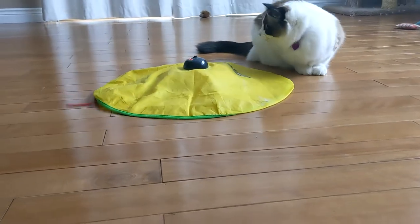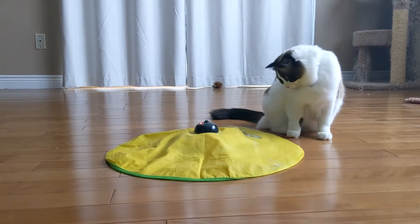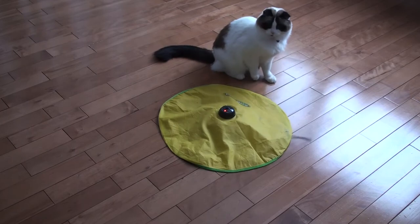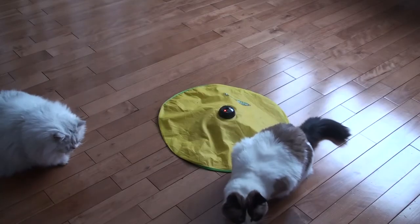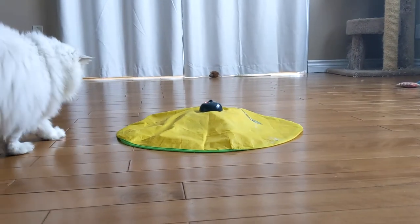But in the end, my ragdoll absolutely loves this toy, which is the reason why I keep buying it. She loves chasing it, she loves smashing it, and I've bought so many of them she even recognizes the box when I purchase a new one. It's loud, it's ugly, and sometimes it's painful to step on — but if you have a cat with energy to burn, give it a try.